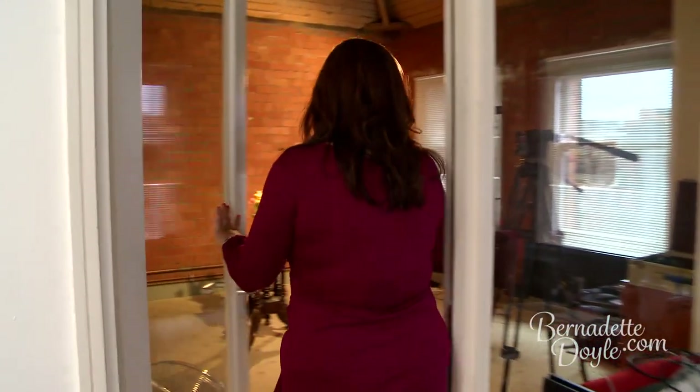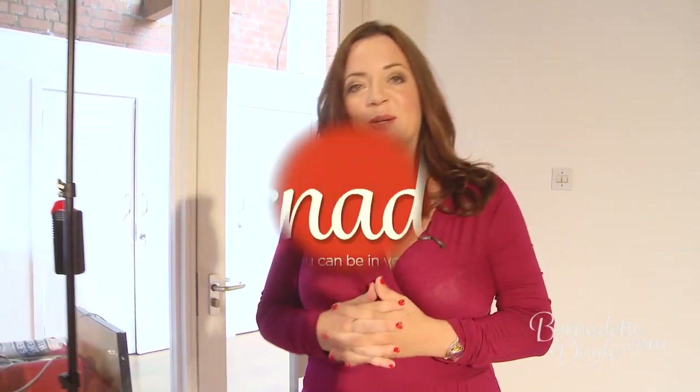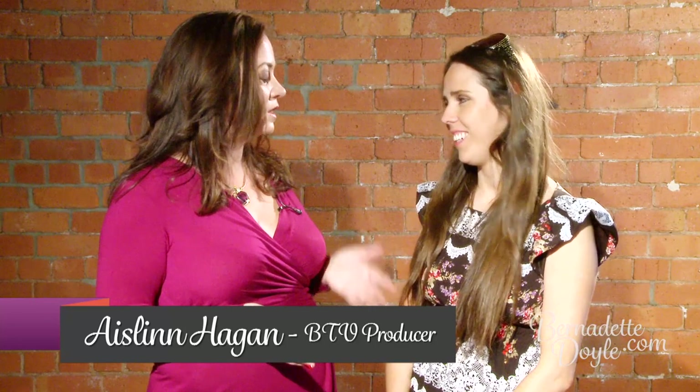Come back inside — I'm going to bring Aislein in front of the camera so you get to meet her, and we're going to share some of the things we've learned over this past year about creating an online TV channel. So come on over, Aislein — let's meet the woman behind Bernadette TV. Aislein is my producer, and I can't believe we're here one year on because it honestly seems like just yesterday I was meeting with you saying 'I've got this idea, I want to do this online TV show.' Time flies when you're having fun!